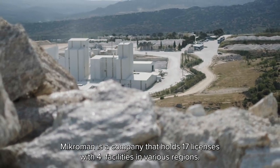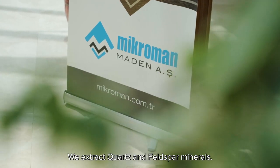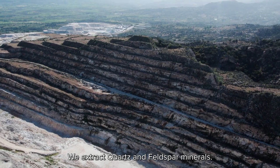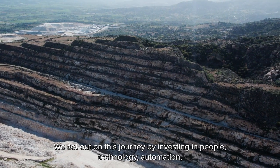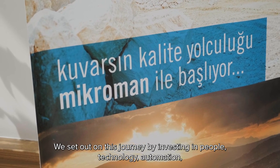Microman is a company that holds 17 licenses with four facilities in various regions. We extract quartz and feldspar minerals. We set out on this journey by investing in people, technology, and automation.